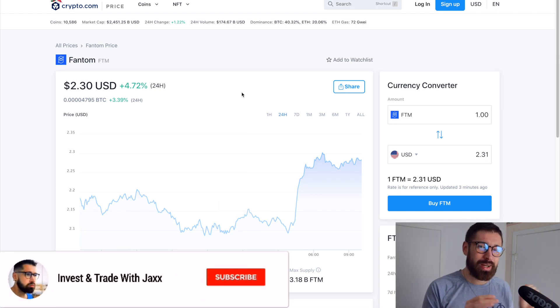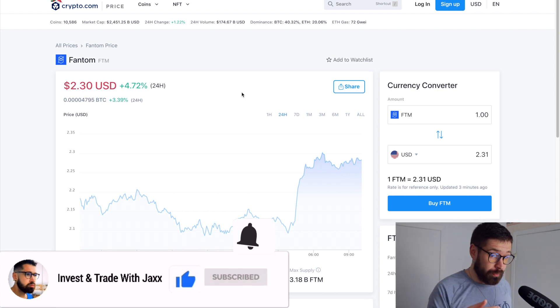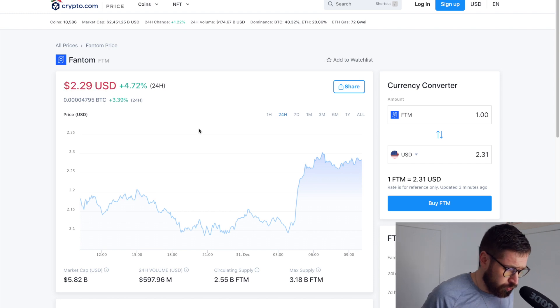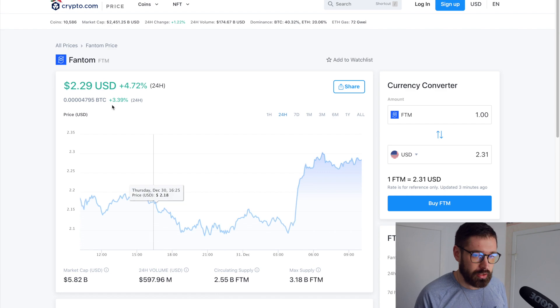Welcome back to Invest and Trade. We're looking at Phantom, currently sitting at $2.30, up about 4.7% on the day with a nice little push over the last 12 hours or so. We're seeing a market cap of $5.82 billion and a 24-hour volume of $597 million.